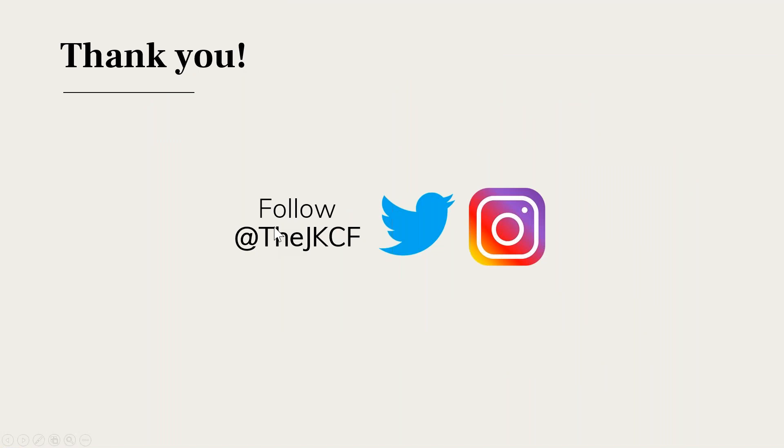If you're a social media user, follow us on Twitter and Instagram at @JKCF and on Facebook as Jack Kent Cooke Foundation. Our social media accounts feature scholar stories, updates about what's going on at the foundation, and information about the application process for our scholarships — a great way to engage with scholars and staff and gain additional information.